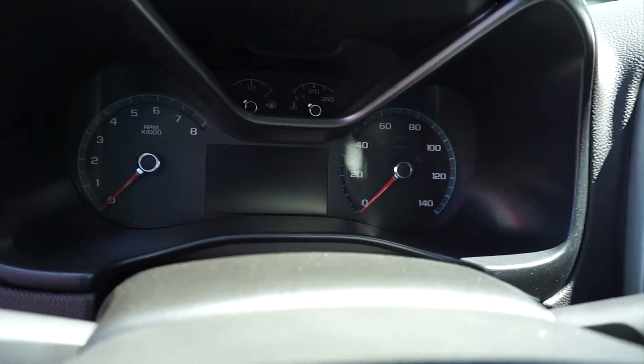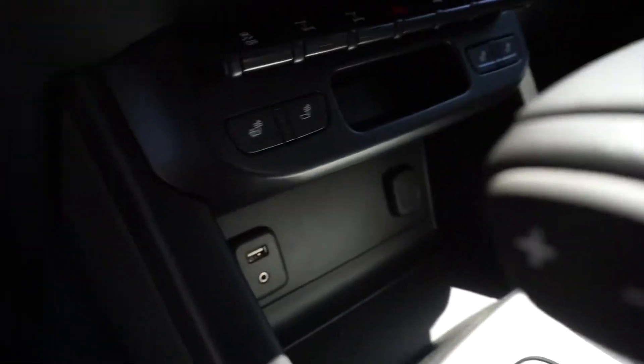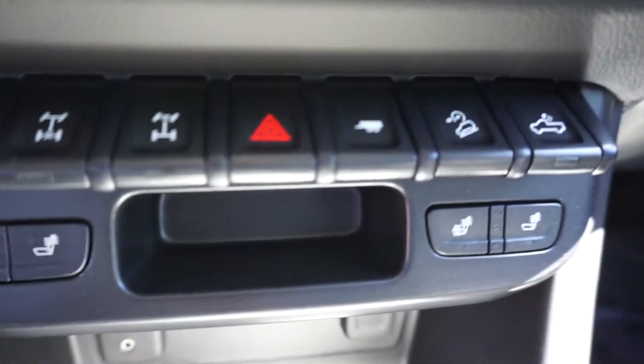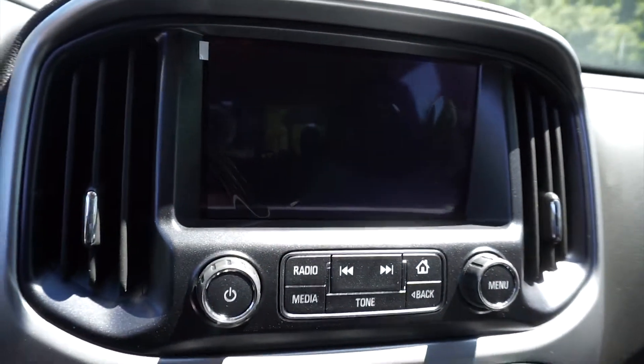Only 20 miles on it, tops out at 140. You got your wireless charging there for your phone, heated seats, USB plug-in, same with the 12-volt right there. You have all your modes for off-roading right there, hazards, towing, big screen right there.